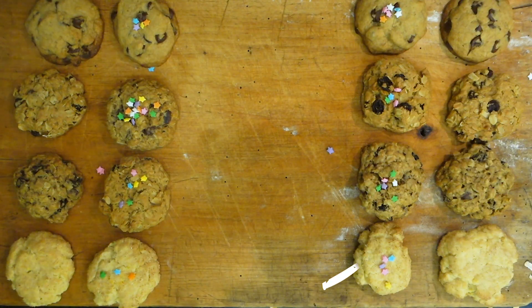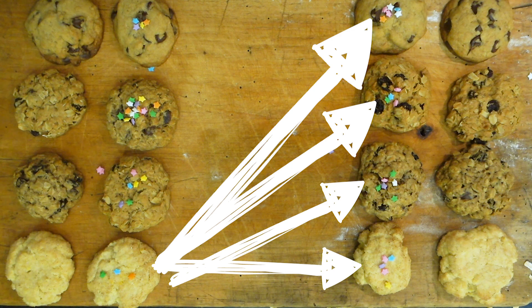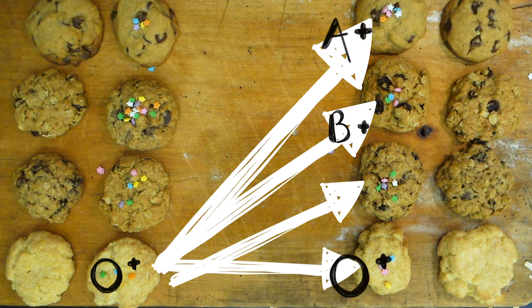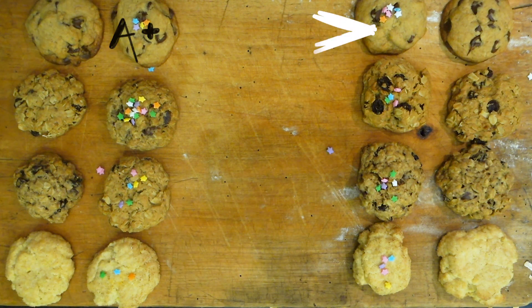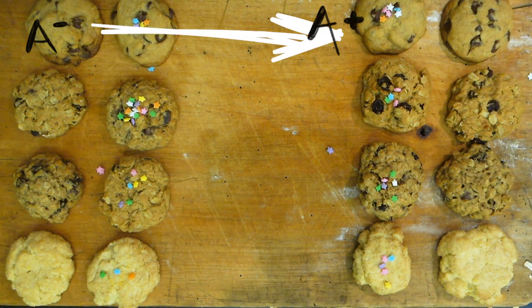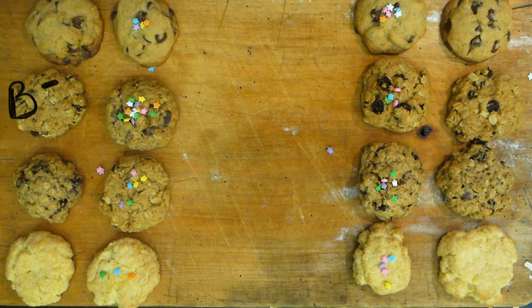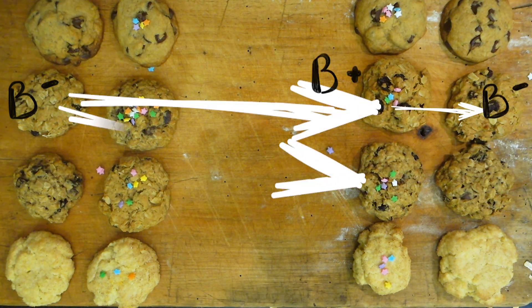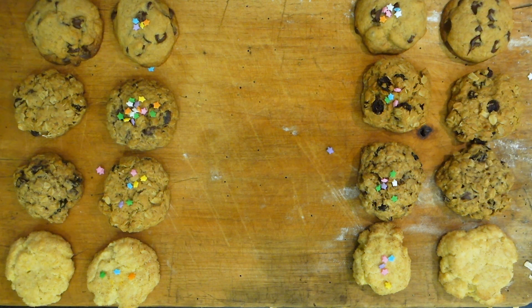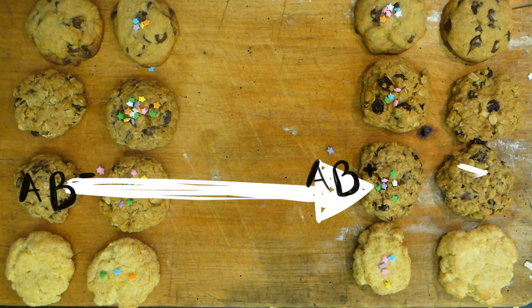O positive can donate to anyone positive — because they have the RH factor, they can only safely donate to other people with the RH factor — so O positive can give to A positive, B positive, and AB positive. A positive can give to A positive and AB positive, because it only matters what antigens it has. A negative can give to A positive, A negative, AB positive, and AB negative. B positive can give to B positive and AB positive, but B negative can give to B positive, B negative, AB positive, and AB negative. AB is the most limited in terms of donating: AB positive can only give to fellow AB positive, and AB negative can give to AB positive and AB negative.